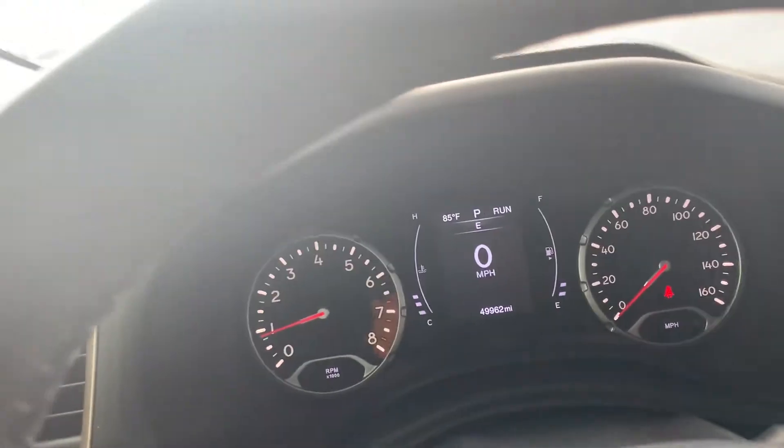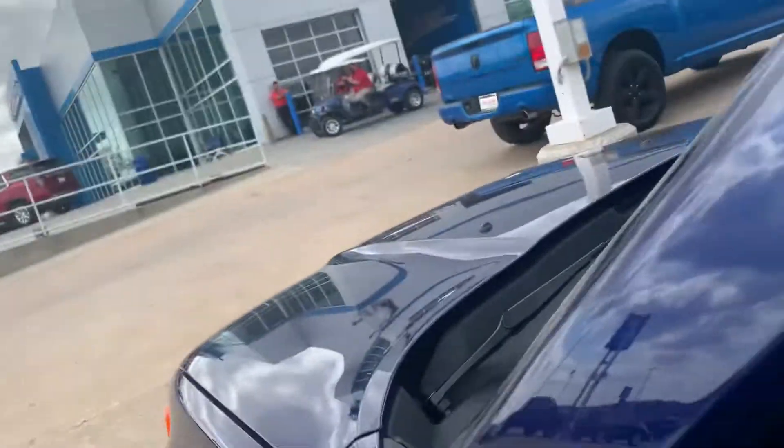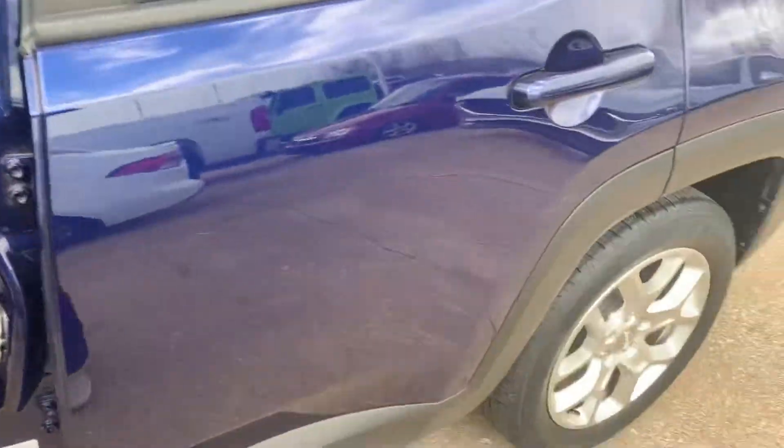I'm going to get out and walk around it real quick so I can fit it all in. This one does have fog lights, I noticed that. And it is blue, the same color as the one at our store.